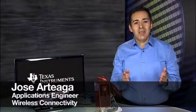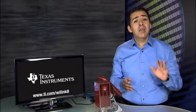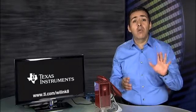Hello, my name is Jose Arteaga, applications engineer in wireless connectivity, and I'm very excited to introduce you to TI's newest 5-in-1 connectivity combo, Wi-Link 8.